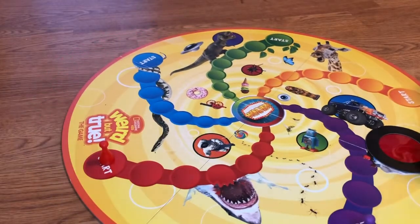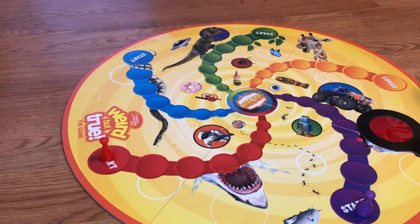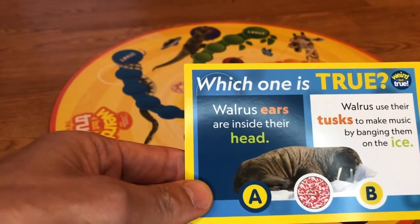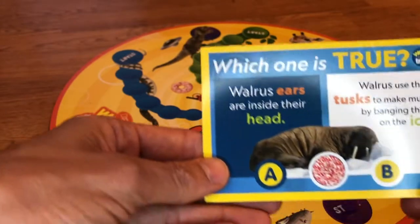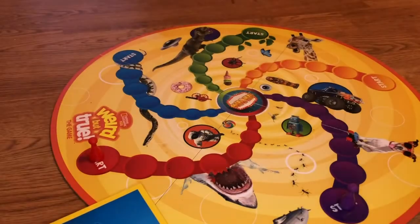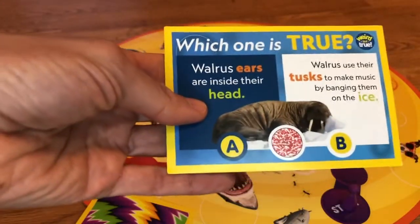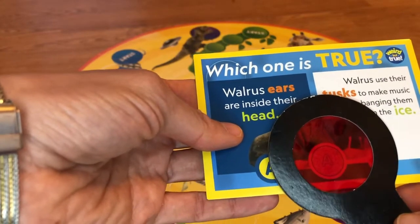I'm going to be playing the purple and I'll play red. So I'm gonna first pick a card from the deck. Which one is true? Walrus ears are inside their head — A — or walrus use their tusks to make music by banging them on the ice? So we're gonna choose our answer card and place our answers face down. Are you ready to reveal your answer? We both thought it was A. Now we can check the answer by going to this card and using this kind of magic magnifying glass, and that reveals the answer to be A.